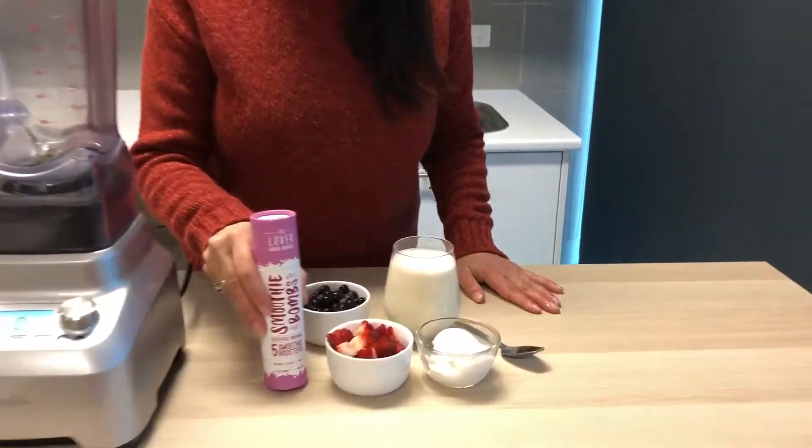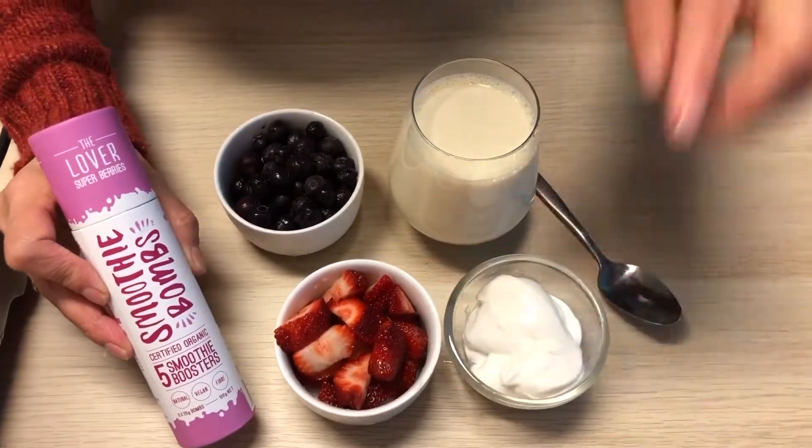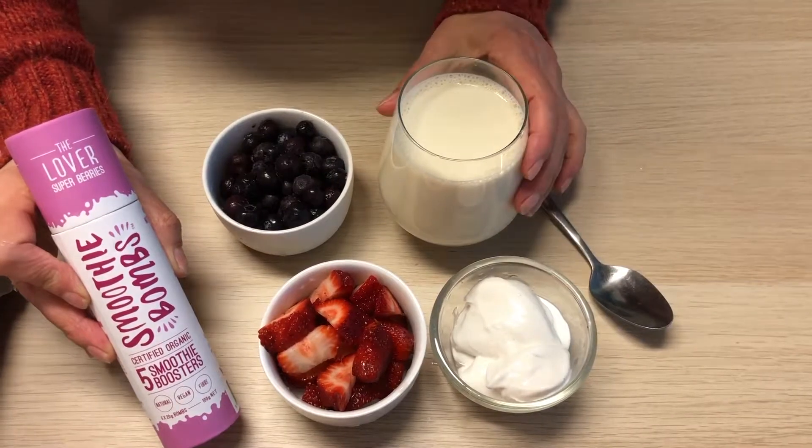So today's smoothie is going to be using the Superberry Smoothie Bomb with strawberries, blueberries, vanilla yogurt and soy milk.